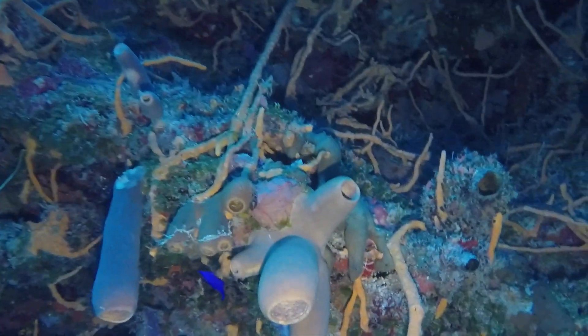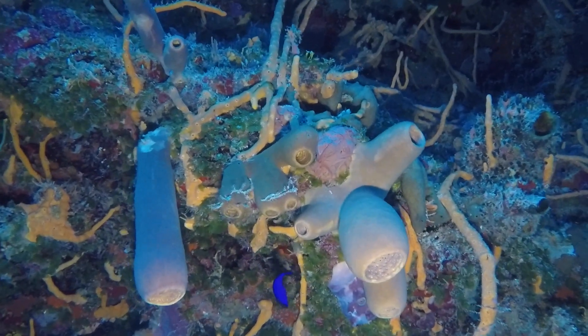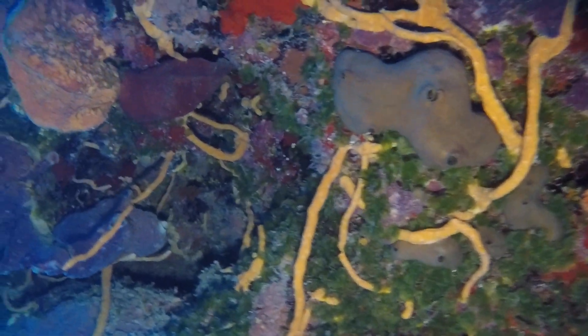I was able to purchase some very inexpensive LED lighting for my camera. It's really nice to be able to show you the sponges and corals and these swim-throughs that you don't normally get to appreciate without it. It also does a good job looking into the cracks and crevices for lobster and eels and things like that.